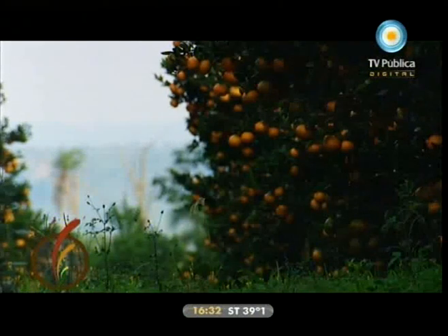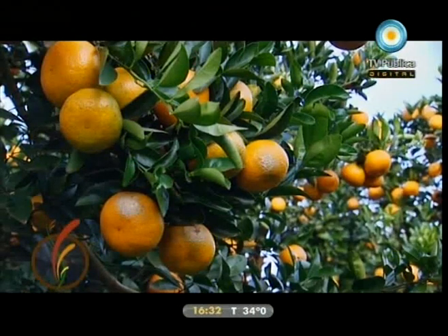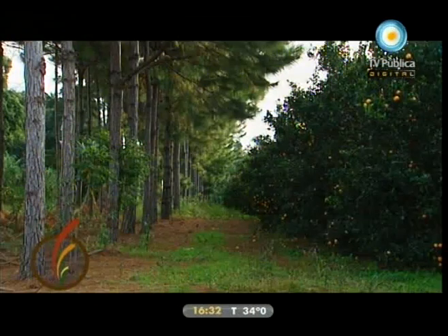Esto que ustedes están viendo acá, nosotros estamos más o menos con 50 toneladas por hectárea. Y acá anda en la zona entre 30, 40, 50, en promedio 40 toneladas por hectárea por año. Un promedio, hay años con más y años con menos, depende de la contingencia climática y la naturaleza de la planta.